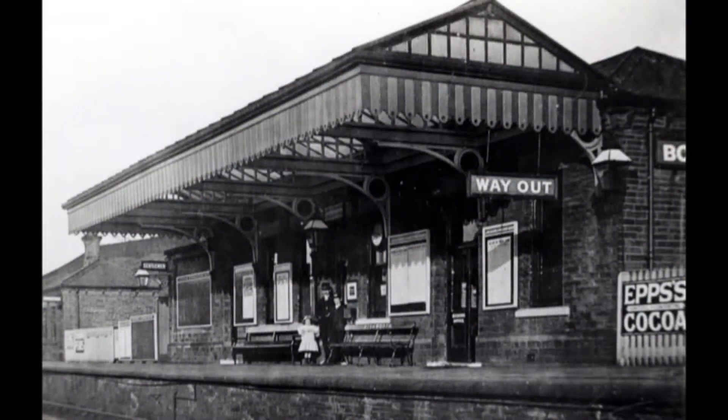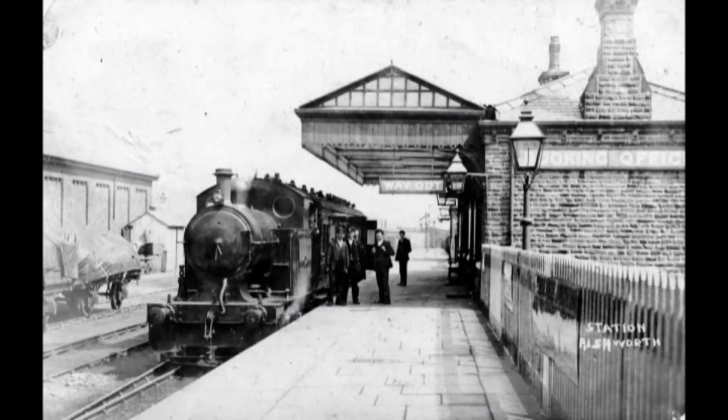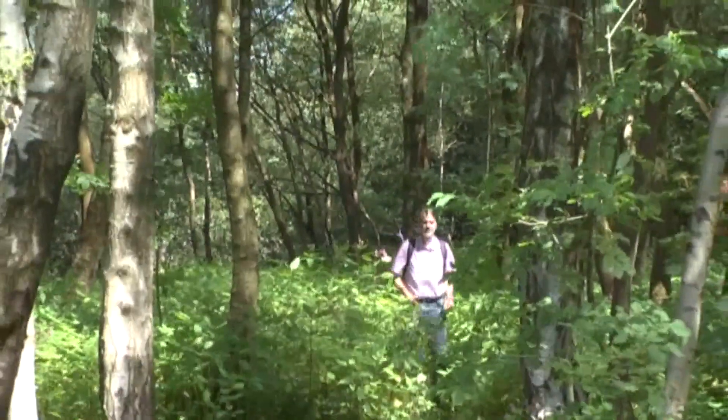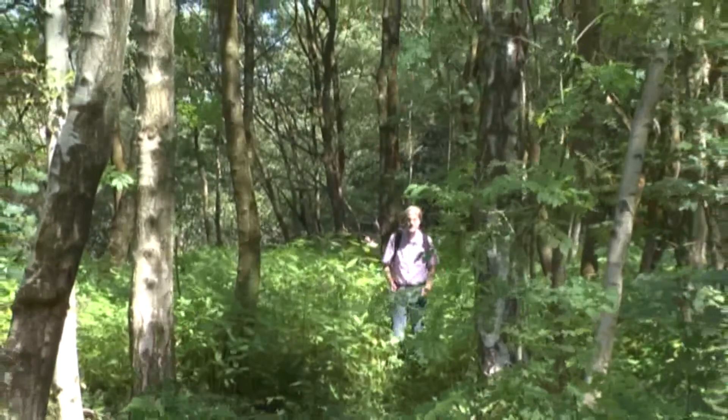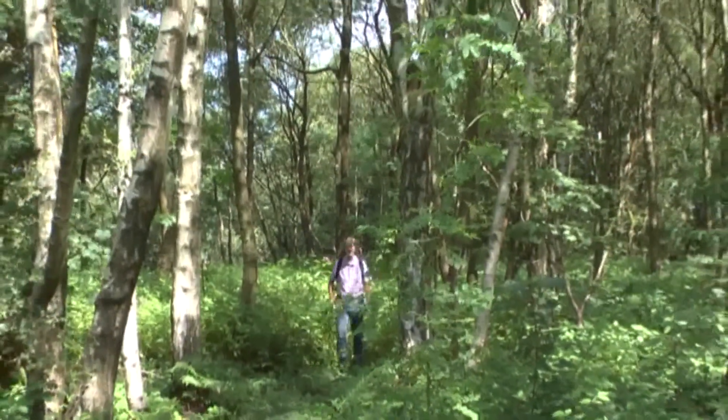These pictures seem so solid and permanent that you feel there must be some evidence remaining of the railway's existence. It takes an act of some imagination to locate the exact spot on which the original Rishworth Station stood. Nature has long since reclaimed it for its own.